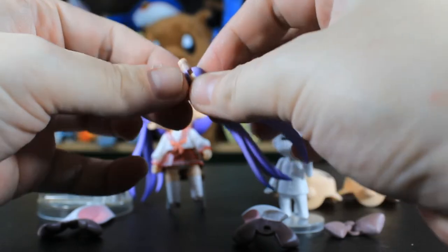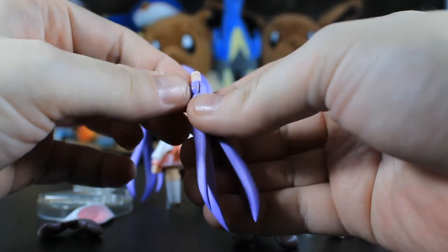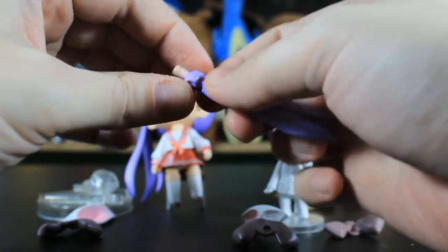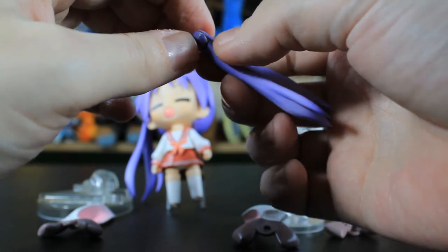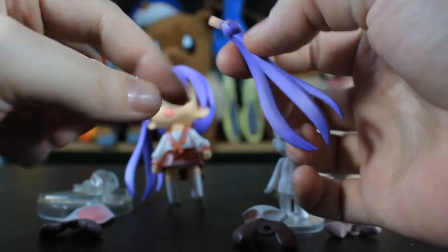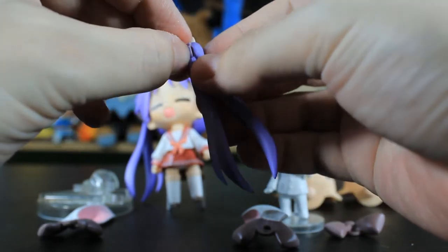It didn't work — it's just too tight, it snapped again. Although it is kind of holding a little. Maybe if I try the other piece it'll work. It was just a bit too tight — I could file the inside to make it a bit looser. Overall it's kind of solid — it would work I think.